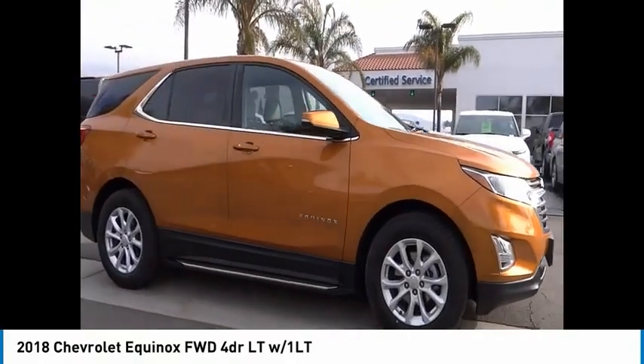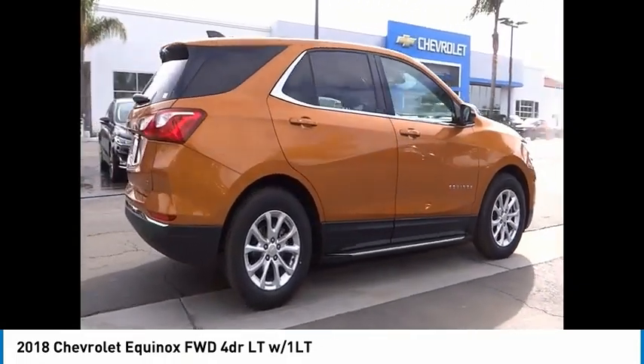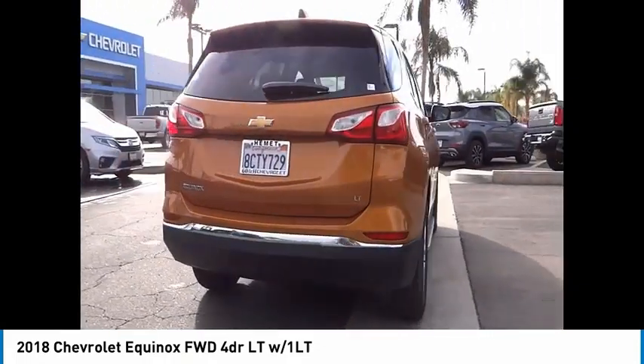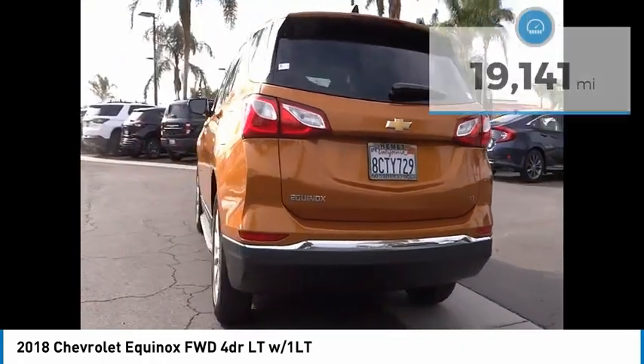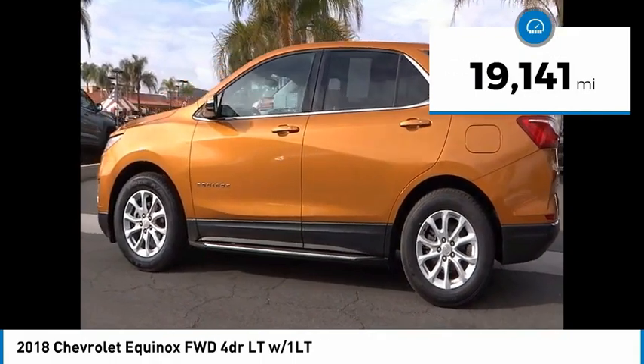Come test drive the 2018 Equinox. Fuel efficiency, safety, and value equals the Chevy Equinox. This vehicle has less than 20,000 miles. Here are some of this vehicle's great options.